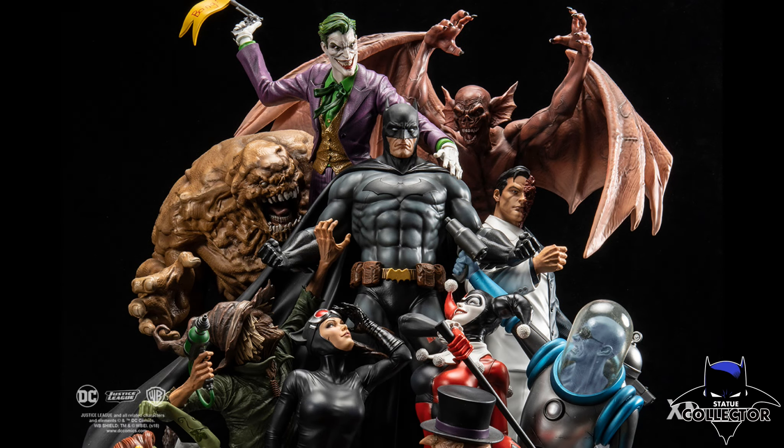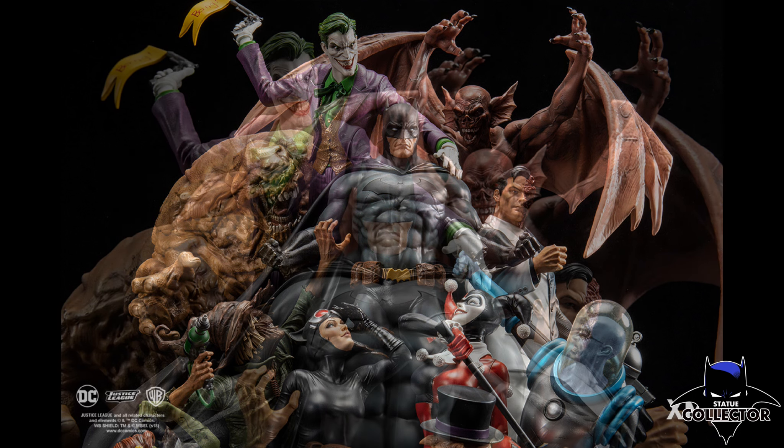Hello everyone, it's Chris with Batman Statue Collector, your Dark Knight of Collecting, and I am back with another exciting preview. This one comes from our friends over at XM Studios — this is that epic Batman Sanity piece, and I am so glad to be showing you these photos today.